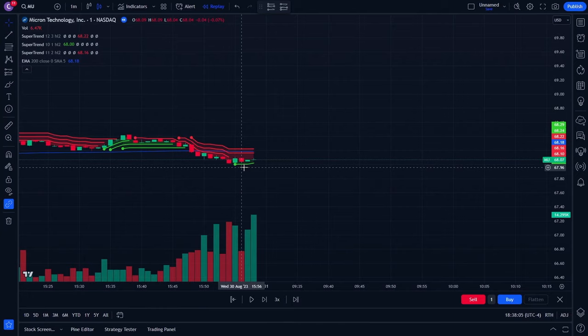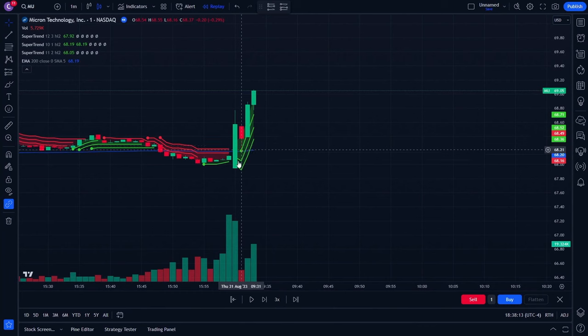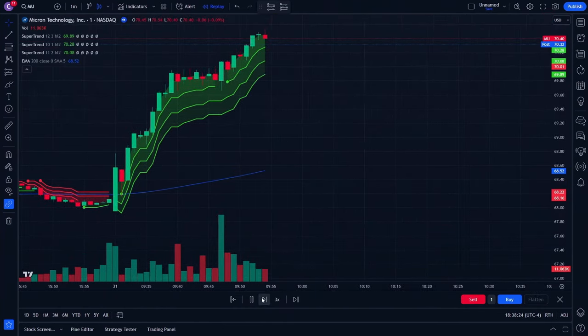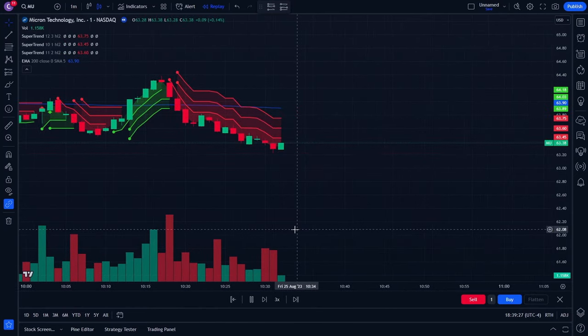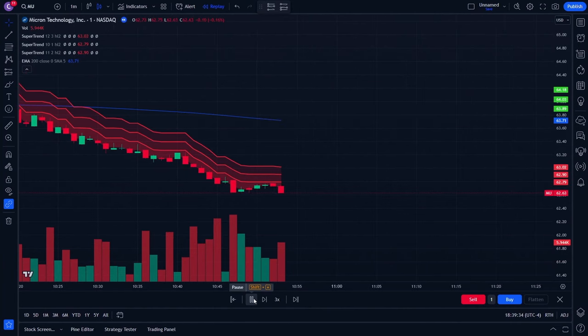The way this combined strategy works: we only enter a long trade if the lines are green and we're above the 200-day moving average. You can see we broke above the 200-day moving average with three green lines — we enter the trade and make a lot of money. We see a red line, we exit. For a short position, we don't enter until we have three red lines and we're below the 200-day moving average. We wait for three green lines to exit our short position.